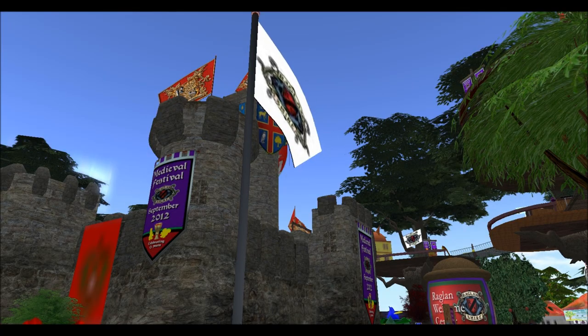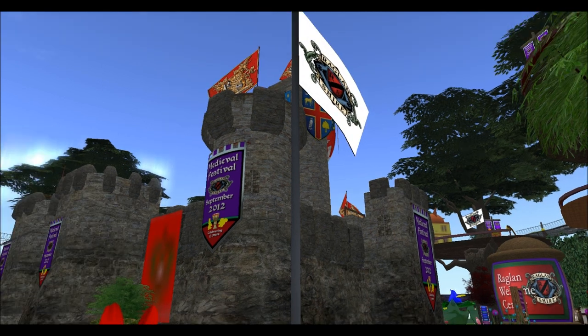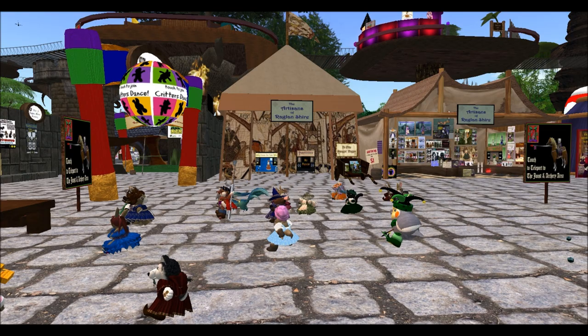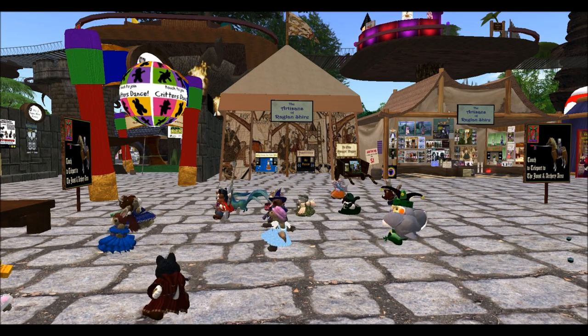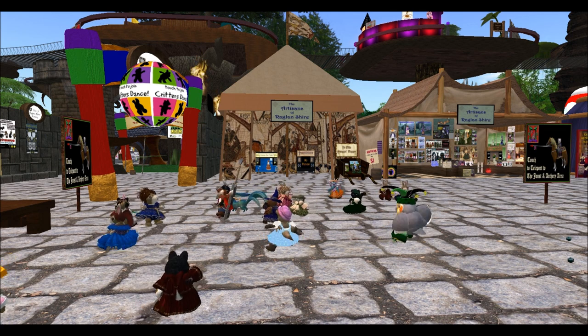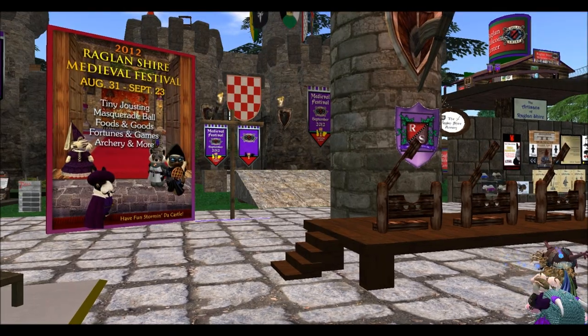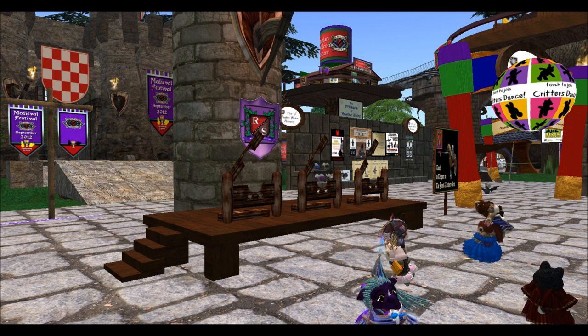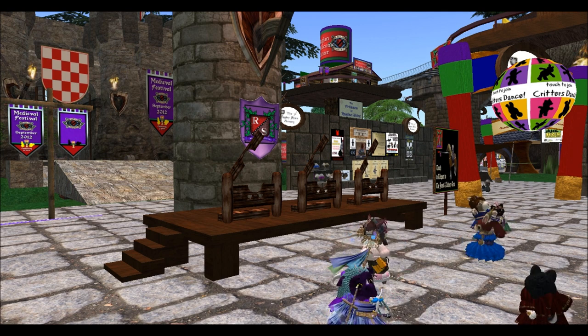I'm here in Raglan Shire to celebrate the medieval festival. Let me check out what the marketplace here has to offer. In the marketplace there are various tiny friendly activities. Right now there is a tiny dance going on, and alongside a tiny dance is a fabled old tiny tradition: the stockcading of tinies who do not give other tinies their waffles.